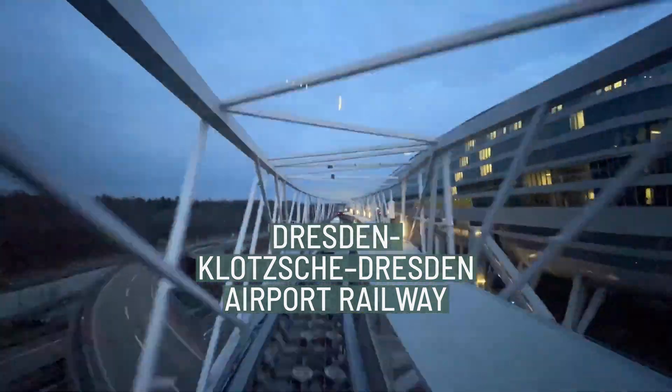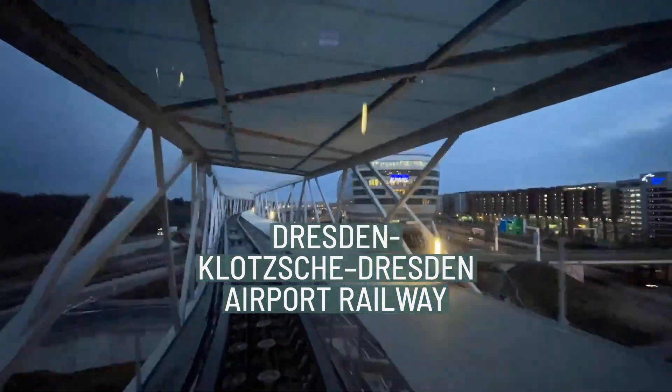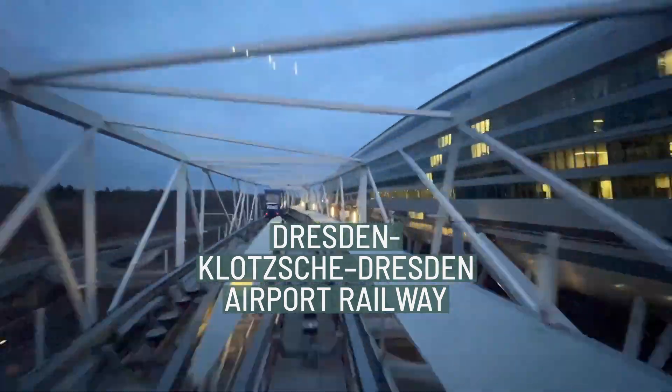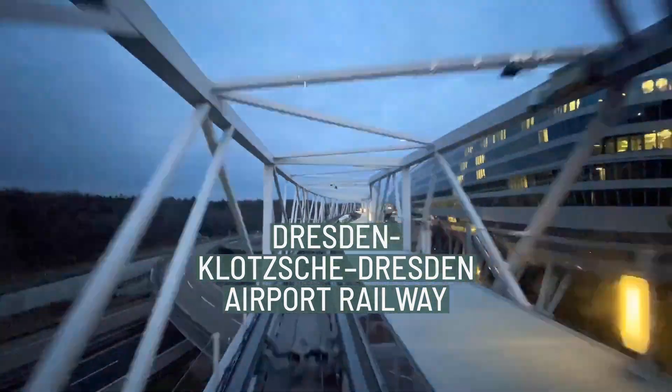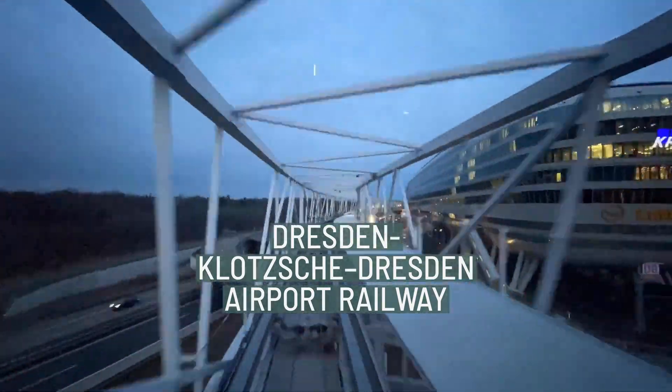It's a pleasure to have you join me on this virtual journey. Welcome. Thank you for choosing our video on the Dresden-Klotsch-Dresden Airport Railway. Sit back, relax and enjoy the ride.